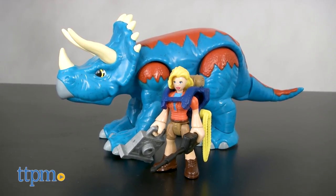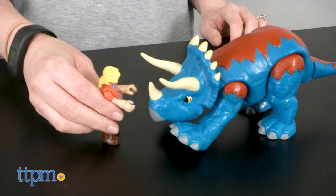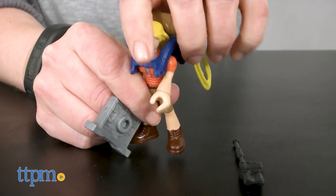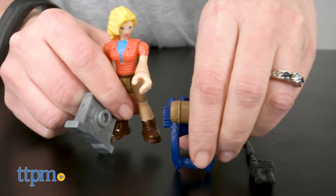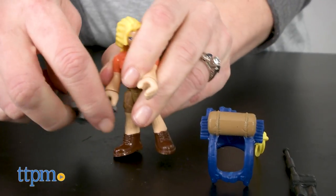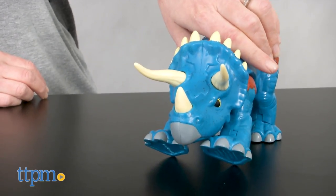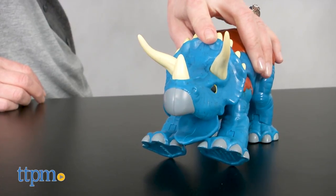With the Dr. Sattler and Triceratops playset, kids can help Dr. Sattler care for the dinosaur. It comes with a poseable Dr. Sattler action figure with removable pack, walkie talkie, and med scanner. The Triceratops figure is also poseable and even has an opening and closing mouth.